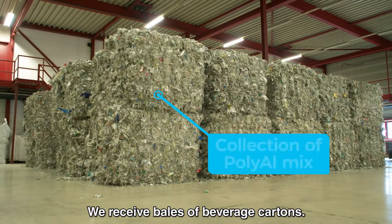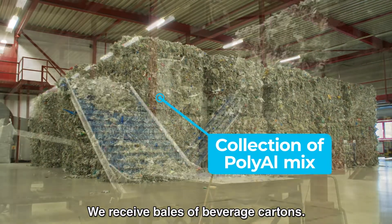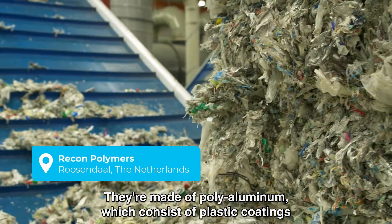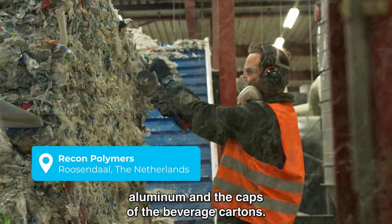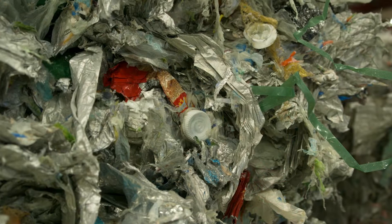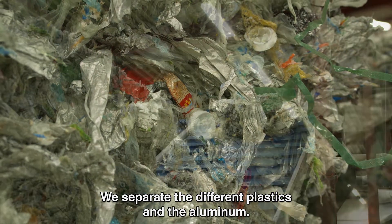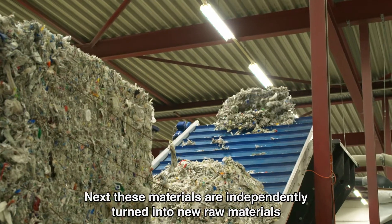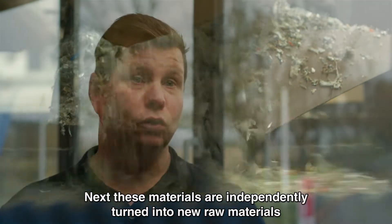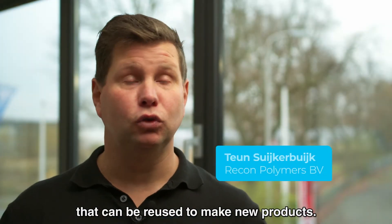We receive the carton drink packaging. They come in as PolyAluminium — that is aluminum and the polymer parts of the packaging. We separate all the various aluminum and polymer components from each other, so that all the streams go their separate ways to become new materials used for new products.